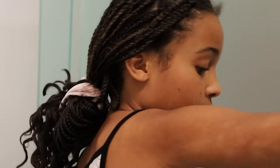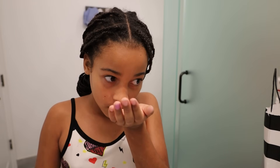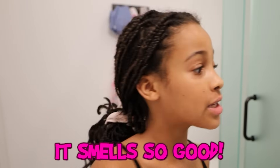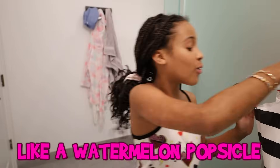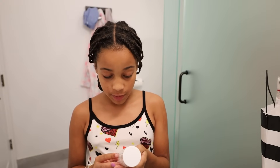I got the famous hand sanitizer — it smells so good, it smells like a watermelon popsicle. And I also got this famous perfume. This scent I really smelled and it smells so good. I was also going to get the Bum Bum Cream if you guys don't know what that is — it's a body cream.